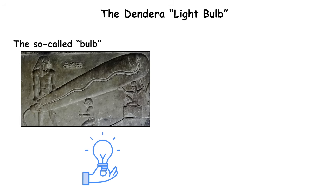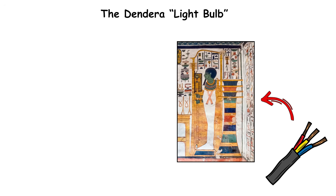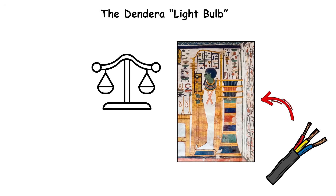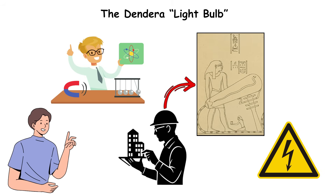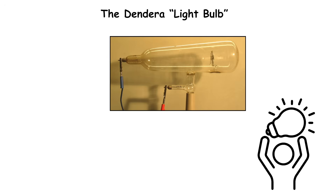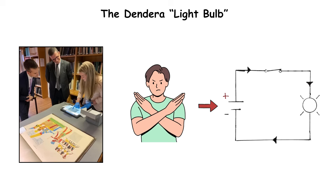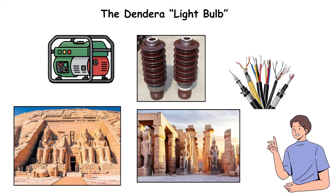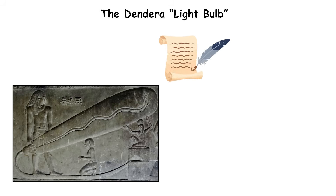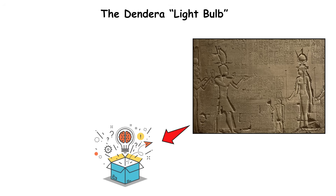The so-called bulb actually depicts a lotus flower containing a snake, symbolizing creation and energy in Egyptian mythology. The cable beneath is a stylized stem connecting to a pillar representing the god Djed, a symbol of stability and life force. However, when physicists built scale replicas of the relief's geometry and applied low voltage, they found the shape could, in theory, function as a crude gas discharge tube, producing faint light similar to a neon glow. Most Egyptologists reject the electrical theory, pointing to the absence of wires, insulation, or generators in any tomb or temple. Still, the Dendera relief remains one of history's most visually compelling coincidences — a symbolic artwork that perfectly mimics technology invented two millennia later.